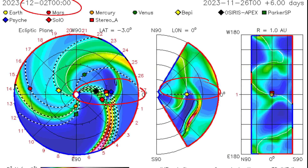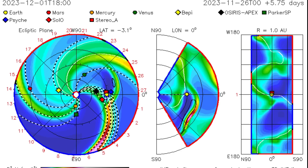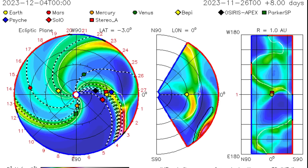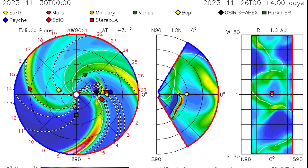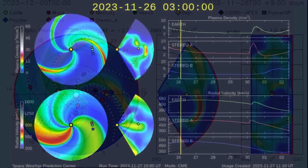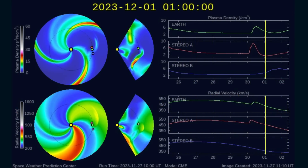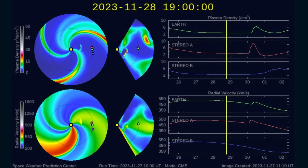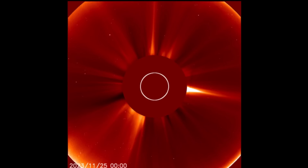Having a look at the ISWA Space Weather Prediction Spiral — most recent CME taking off from the sun, heading right at us. Expected arrival November 30th into December 1st. Space Weather Prediction Center showing the same thing — expected arrival 30th into the 1st of December.